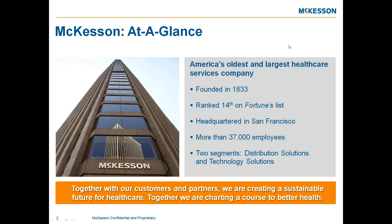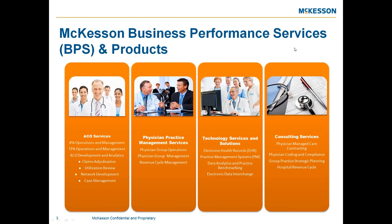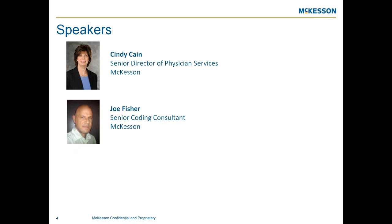McKesson Business Performance Services has our ACO services, physician practice management services, technology services and solutions, and consulting services. Our speakers today are Cindy Kane, one of the senior directors of physician services, and Joe Fisher, a senior coding consultant. Together, we have over 40-plus years in healthcare, and we're very excited to share information as we continue with our ICD-10 webinars.